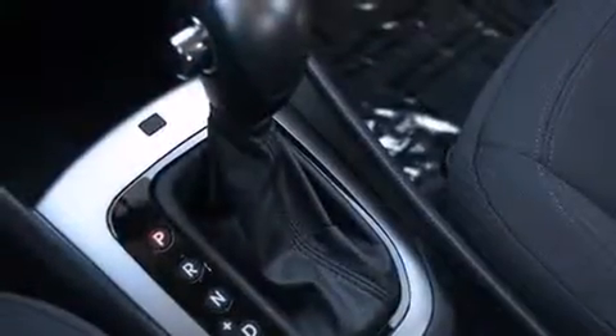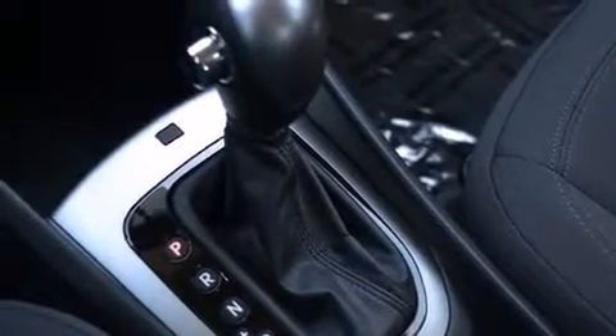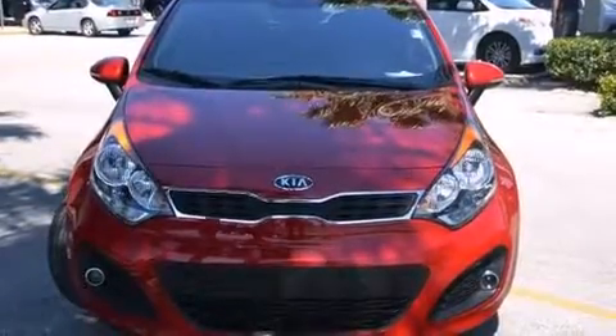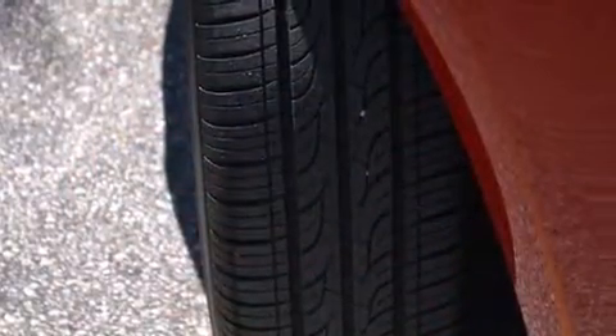Remote keyless entry and one-touch window functionality. Storage solutions are integrated throughout the interior, demonstrating thoughtful attention to detail.